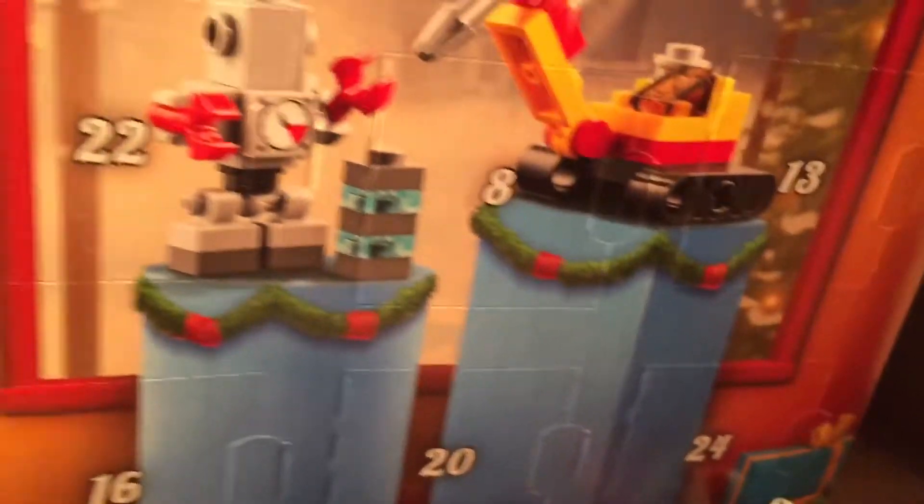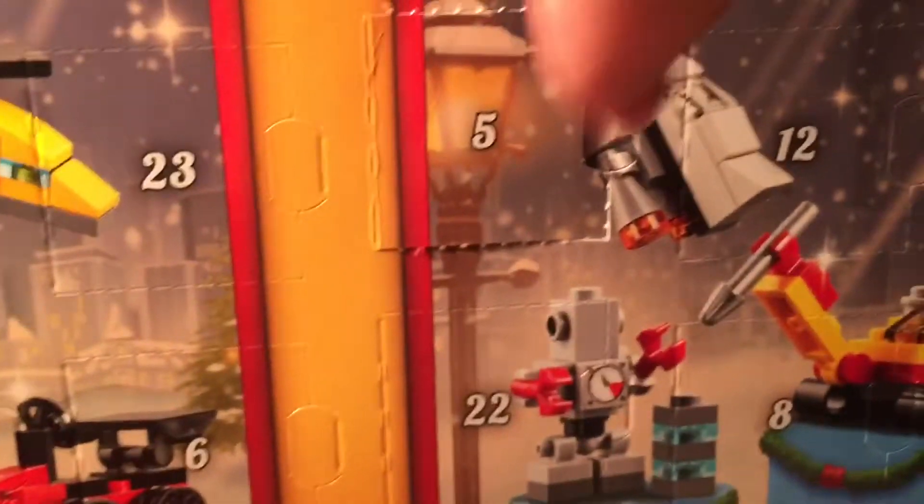Hello everybody, welcome back to another video! Today we have our LEGO advent calendar and it is day five. I already pre-built these just to save time, and it looks like we have snow — that's amazing.